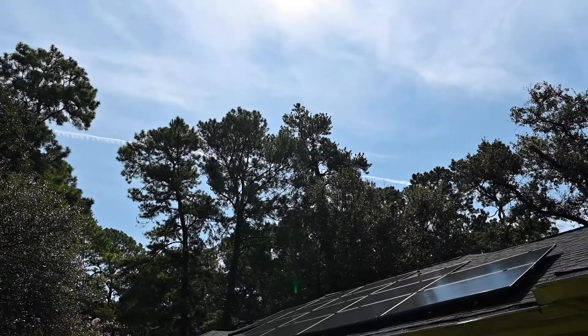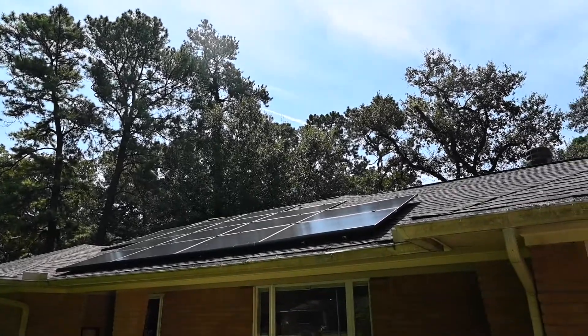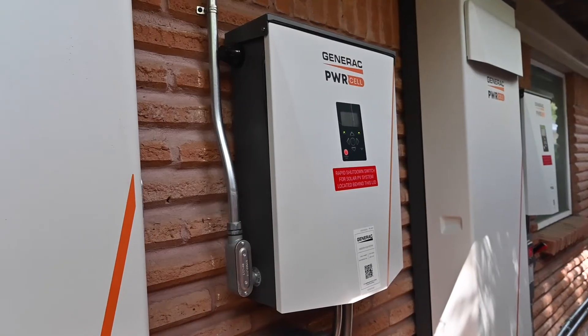I recently had solar plus batteries installed in my house. It was a really quick, fast experience and it's been great to see how my power is being produced, how it's being used, how it's being stored. It's really exciting to walk my kids through how all of that is happening and what that means for us.